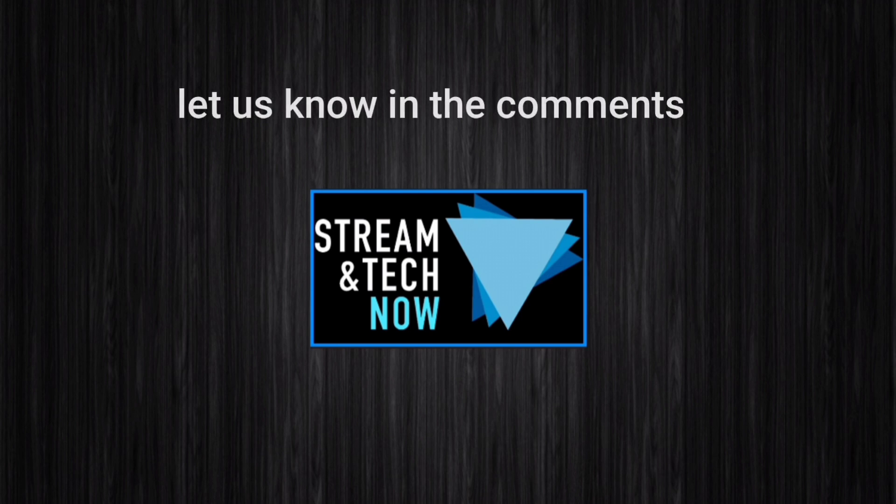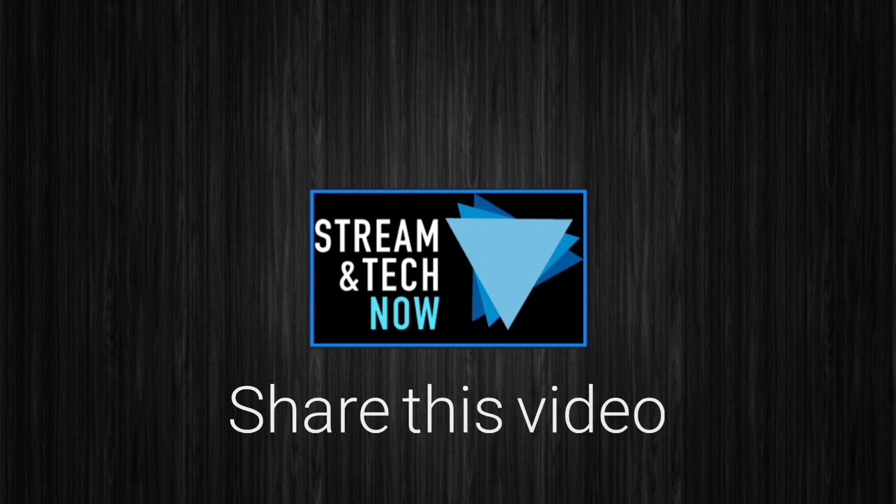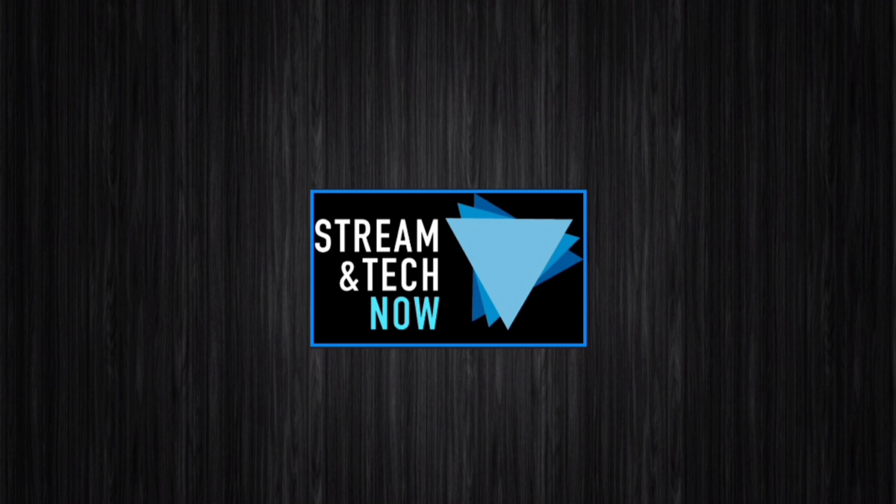Let me know in the comments what you think — have you seen anything like this so far? I wanted to make sure I bring this to your attention so you can be cognizant and know what's going on. Thank you so much for joining me today. Don't forget to hit that thumbs up, subscribe, and share this video with someone you know so they can also be made aware. We'll see you next time on Streaming Tech Now.